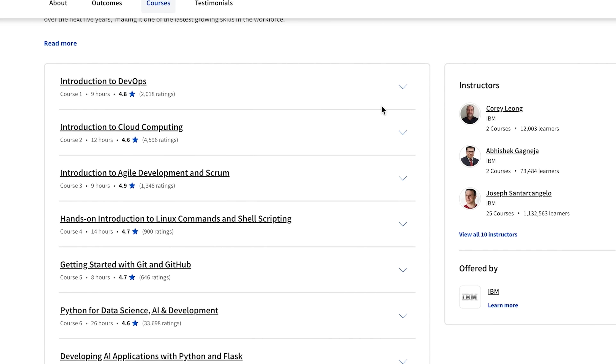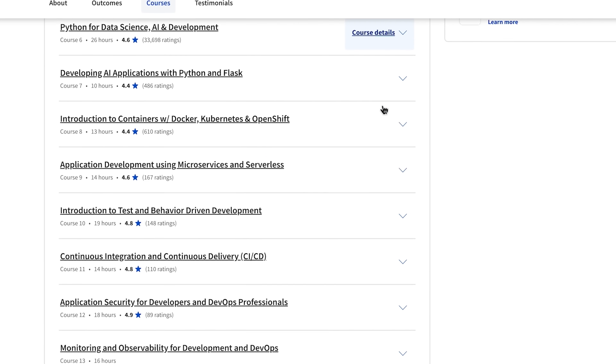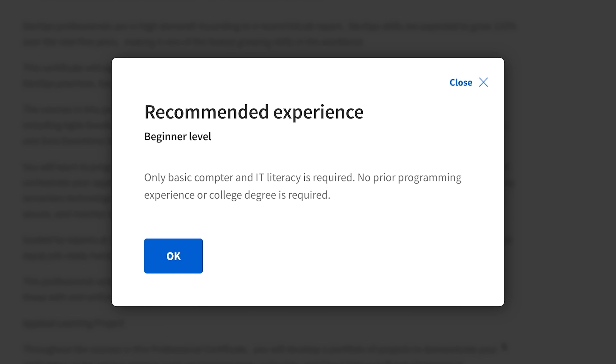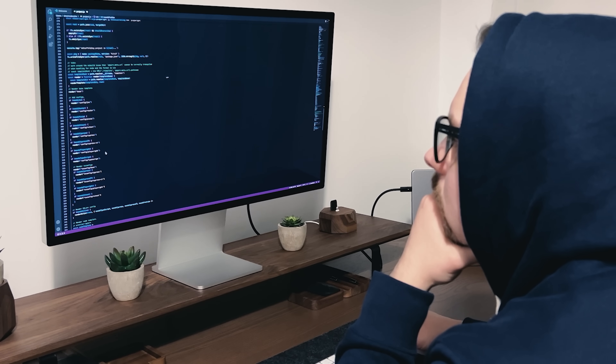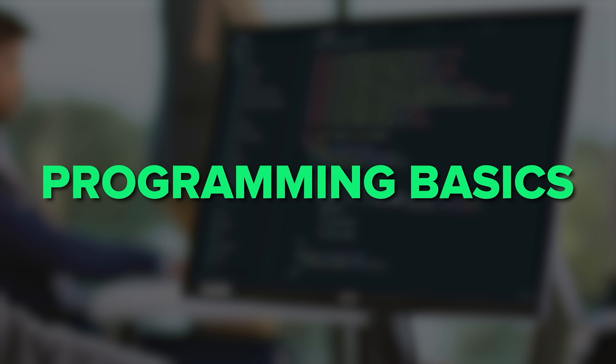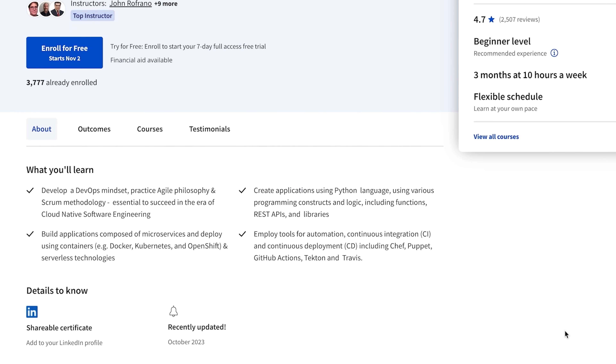So what is it about? Well, first of all, it's a Professional Certificate — a comprehensive learning program that will take you from A to Z in the world of DevOps and Software Engineering. The course description says that you need no prior experience in programming, and the program does teach you some Python basics. But personally, I would recommend coming prepared, because learning some programming basics might be helpful for this course.